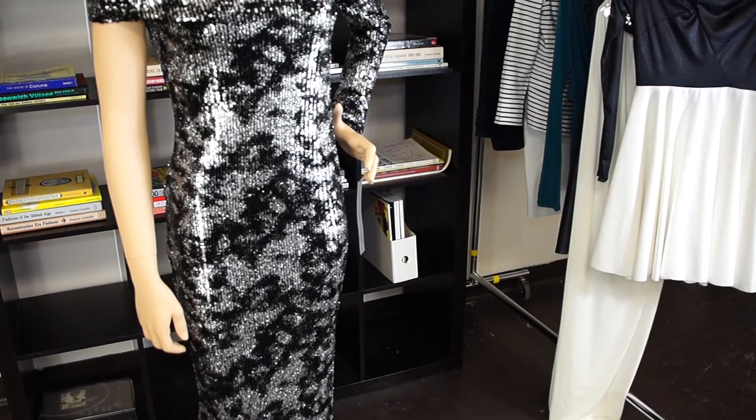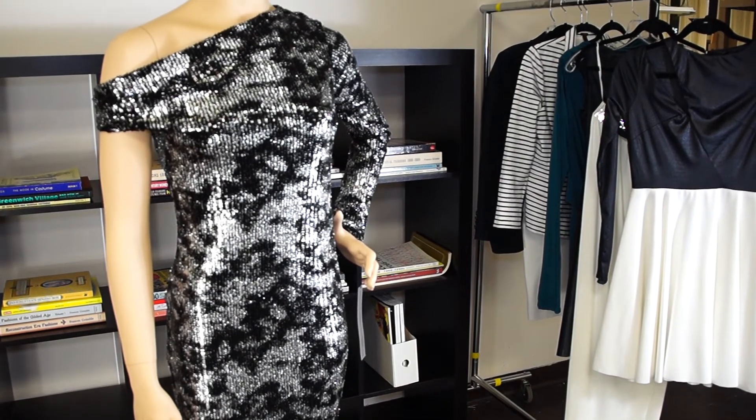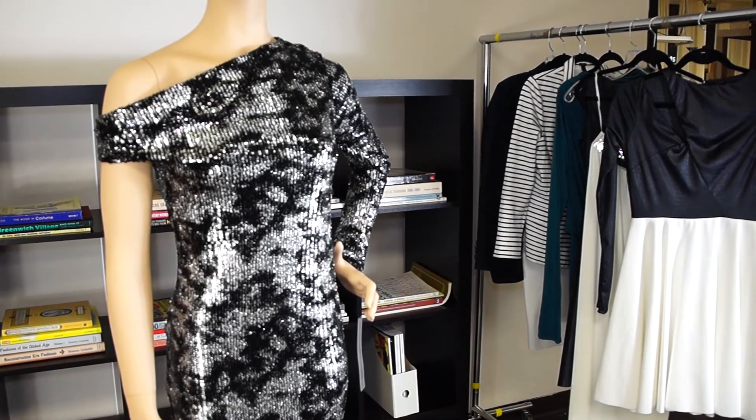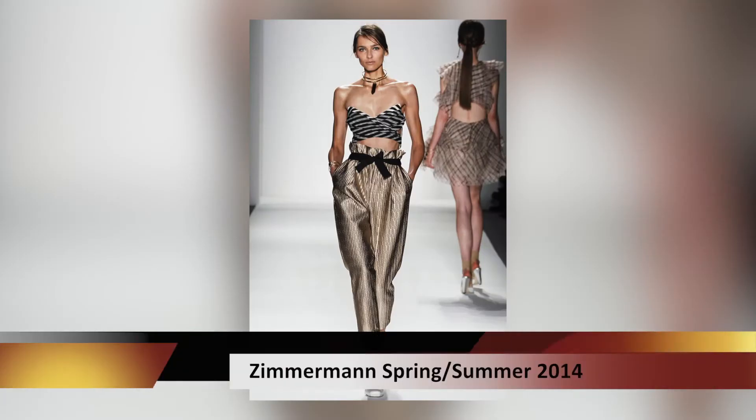The last trend is metallics — it's chic, it's elegant, and it's very feminine. The designers that focused on this trend were Zac Posen, Jason Wu, and Zimmermann.